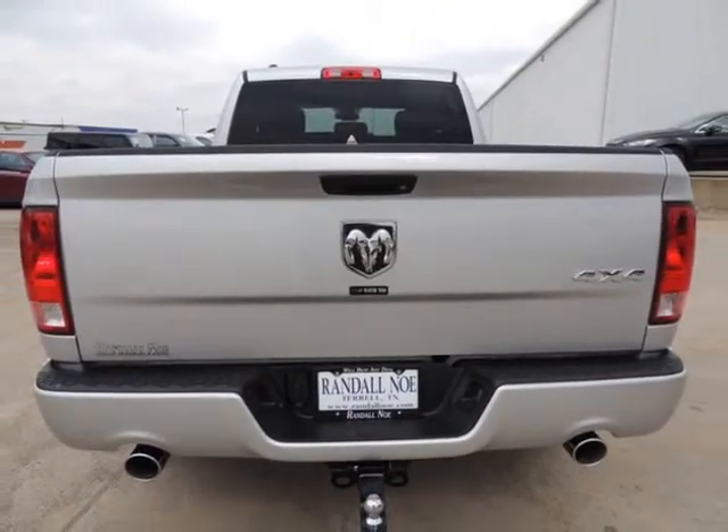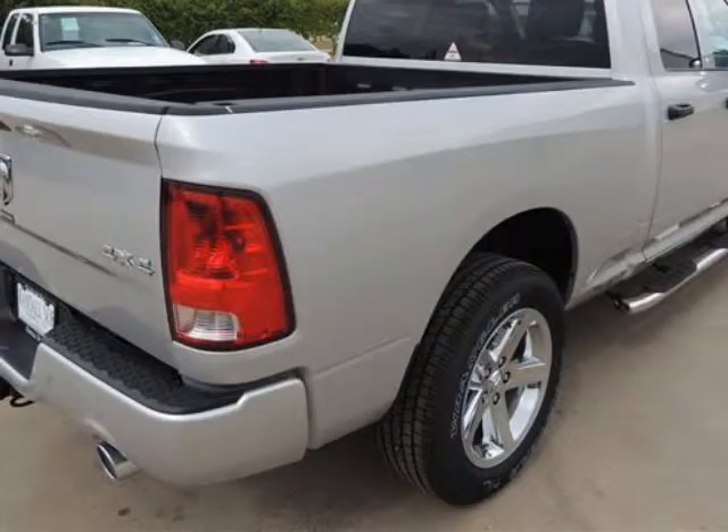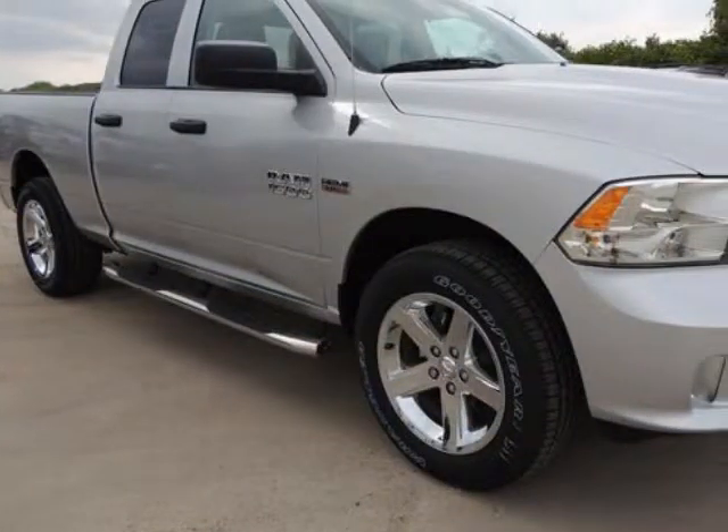Under the hood you will find the 5.7-liter 8-cylinder 16-valve MPFI OHV coupled with the automatic transmission. Purchase this Ram with confidence knowing it is backed with a 36-month, 36,000-mile warranty.